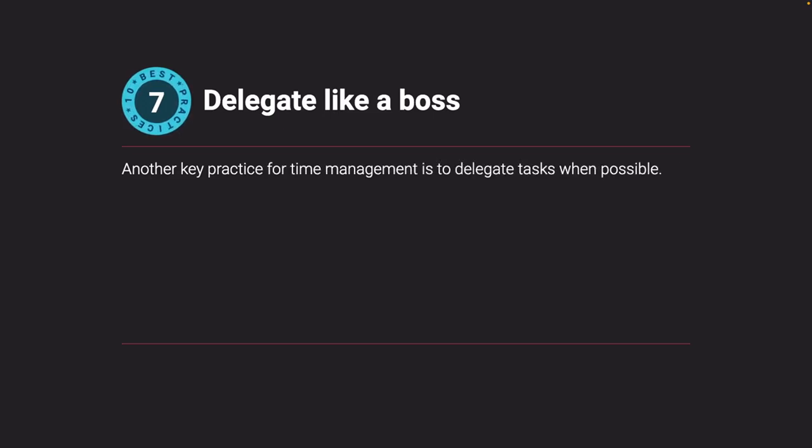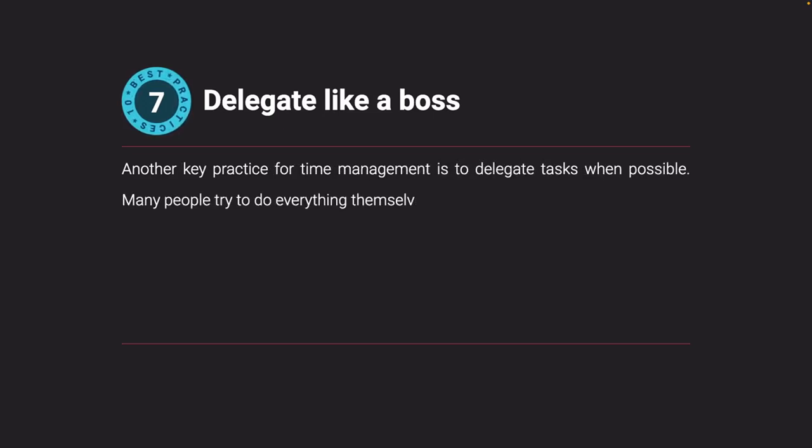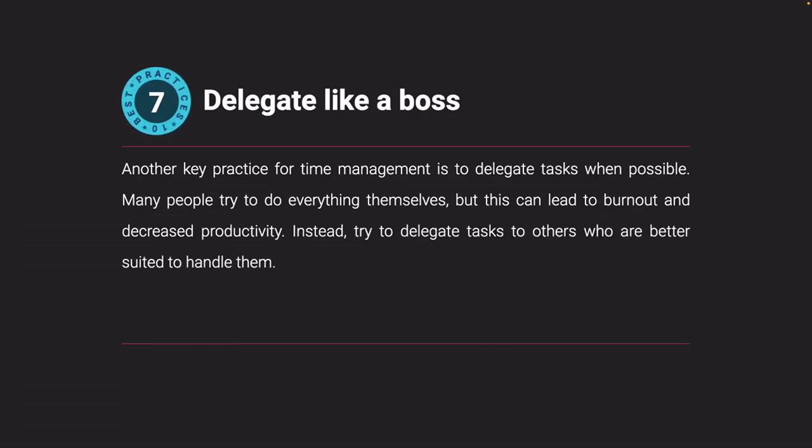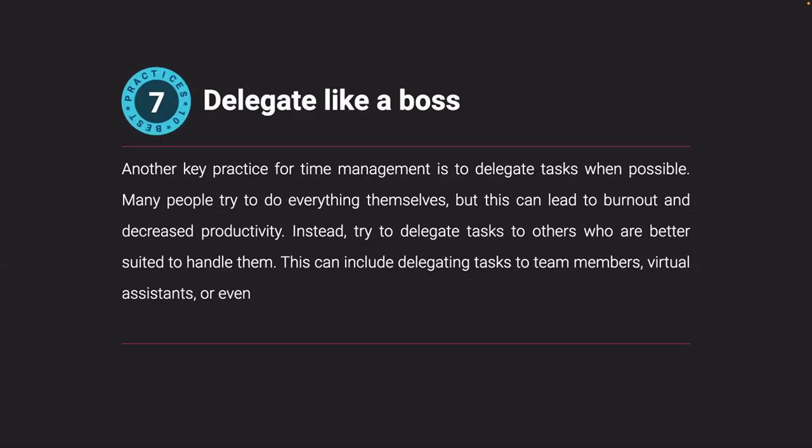Delegate like a boss. Another key practice for time management is to delegate tasks when possible. Many people try to do everything themselves, but this can lead to burnout and decreased productivity. Instead, try to delegate tasks to others who are better suited to handle them. This can include delegating tasks to team members, virtual assistants, or even automation tools like AI.